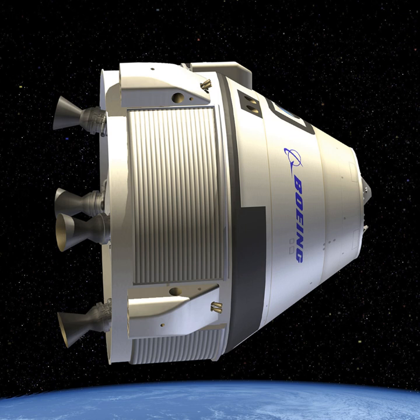The CST-100 name was first used when the capsule was revealed to the public by Bigelow Aerospace CEO Robert Bigelow in June 2010. The letters CST stand for Crew Space Transportation. Although it has been reported that the number 100 in the name stands for 100 kilometers, the height of the Kármán line, which is one of several definitions of the boundary of space.